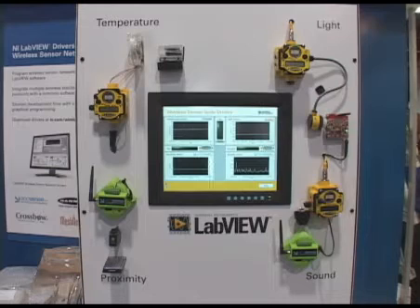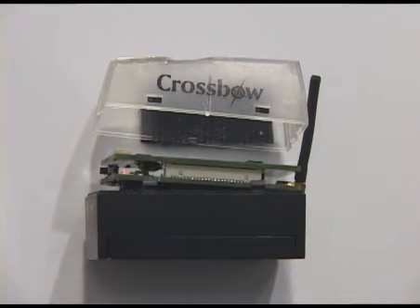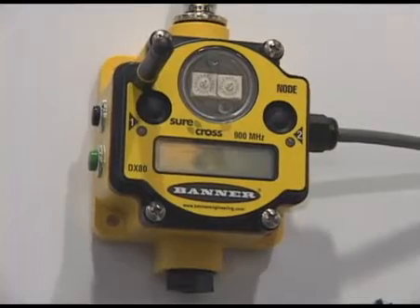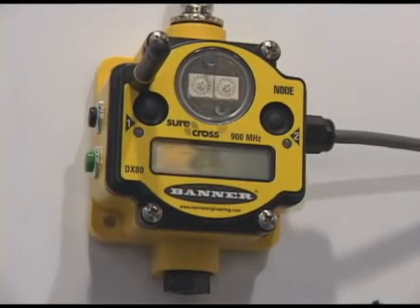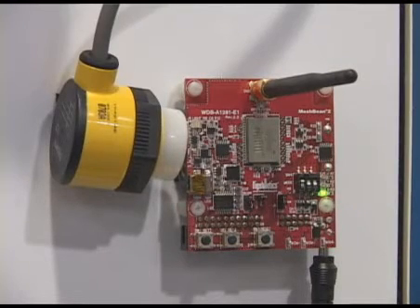One of the challenges historically has been that because different vendors use different protocols, it's been a challenge to integrate different sensors from different companies, which is often beneficial if you've got a complex application.